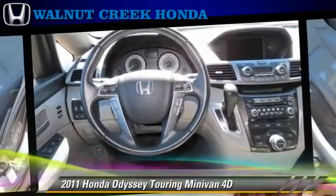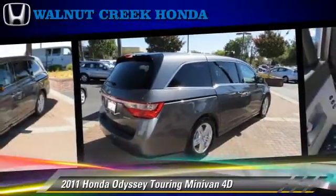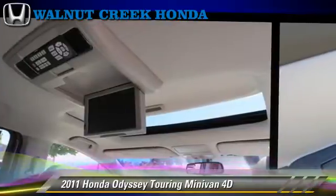Comfort and convenience features include heated seats, navigation system, third-row seating, power sliding doors, and Bluetooth wireless. Give us a call to schedule your test drive today.